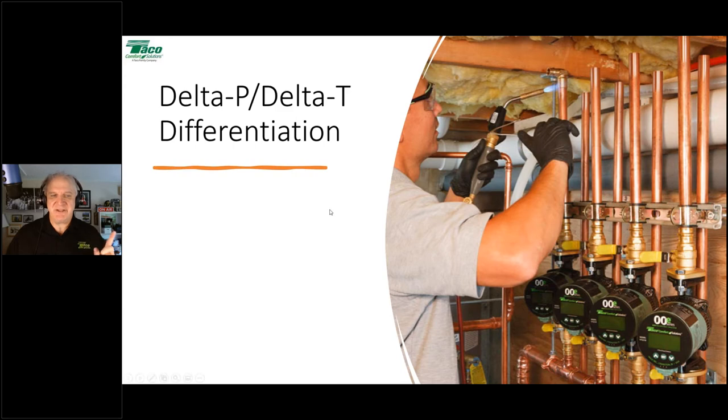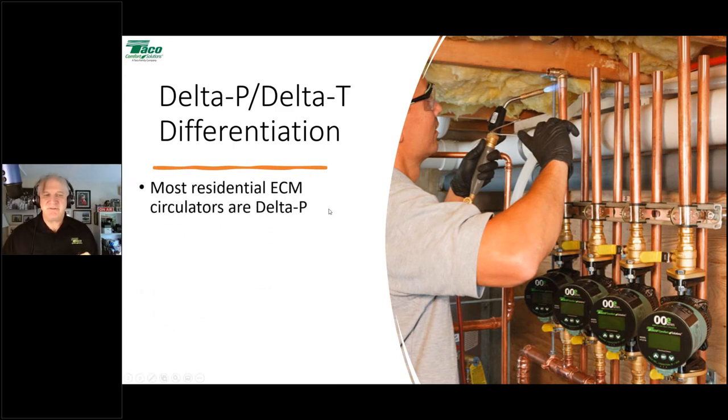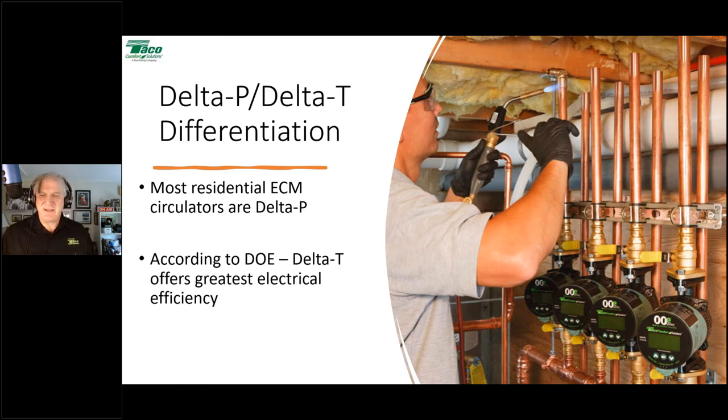The Department of Energy has actually studied this. The DOE has determined that delta-T offers the greatest potential for electrical efficiency in circulators — not just that it makes the system work better, but it has been proven by the DOE to be the most electrically efficient way to run a circulator. A question came in from Nicholas Lovell: what's the minimum delta-T the circulator can maintain? It's adjustable between 5 and 50 degrees Fahrenheit, and the default is 20 degrees.